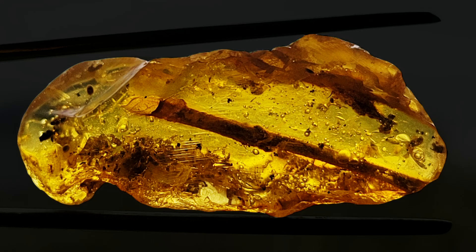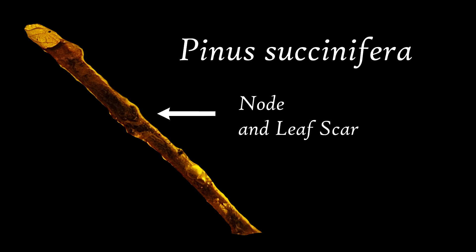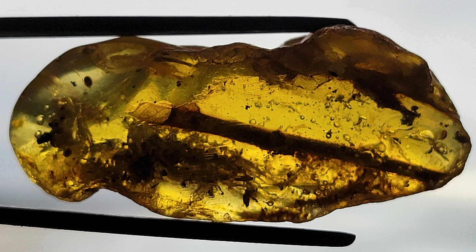Yarek sent me this particular piece of amber because it has a wonderful fossil twig inside, and he knows how much I love to study ancient trees. This is likely a Pinus secanephora — so detailed you can see what looks to be a node and leaf scar. But that isn't nearly all that's contained inside this single piece of amber.